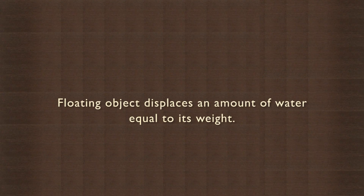The great Greek philosopher Archimedes stated that a floating object displaces an amount of water equal to its weight. This is known as the law of flotation. What this means is that a heavier object will displace more water than a lighter object. Let us do an experiment to see if this is true.